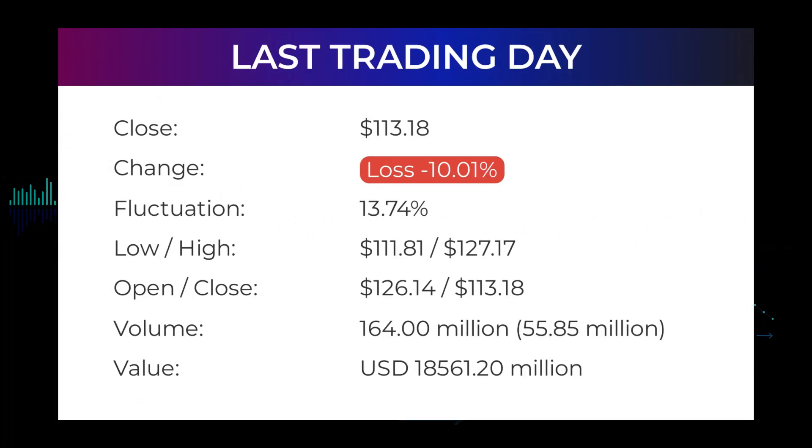In our daily updates for Advanced Micro Devices, our last headline reads: big movements in Advanced Micro Devices stock price on Friday, moving 13.74% between high and low. The Advanced Micro Devices stock price fell by minus 10.01% on the last day, Friday February 11th, 2022, from $125.77 to $113.18, and has now fallen three days in a row. During the day the stock fluctuated 13.74% from a day low at $111.81 to a day high of $127.17. The price has risen in seven of the last 10 days and is up by 7.54% over the past two weeks. Volume has increased on the last day by 56 million shares, but on falling prices — this may be an early warning and the risk will be increased slightly over the next couple of days.